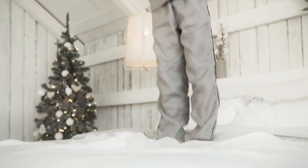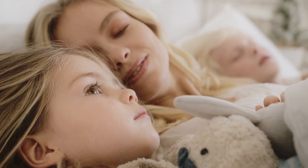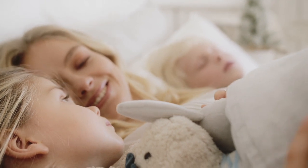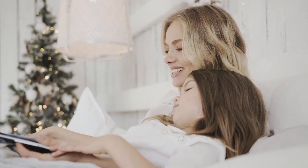Shoppers with a twin XL bed may notice that topper selections are limited in this size, as queen and king size beds are more popular. Not only is the addition of a twin XL mattress topper an affordable, effective solution, but it's perfect for anyone who can't replace or choose their own mattress, like teens heading off to college or kids going to camp for the summer.